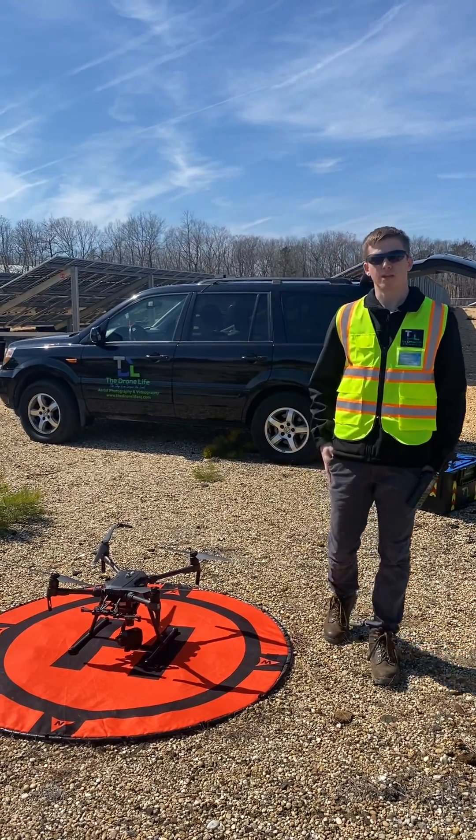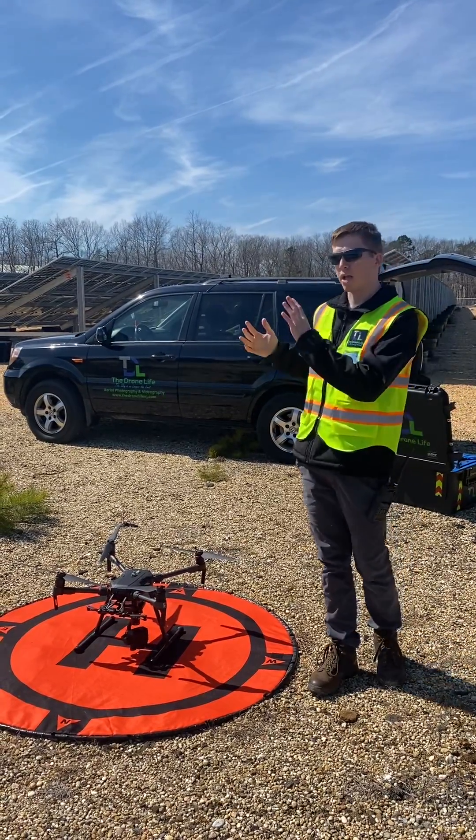Hey, how's it going everyone? This is John at The Drone Life and today we're actually out here flying at another solar farm.